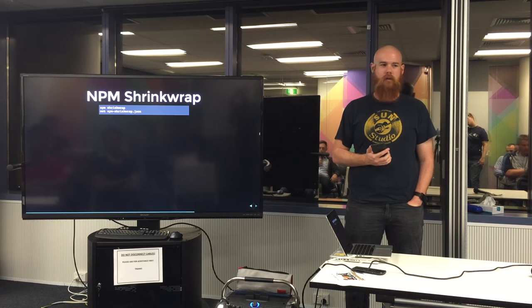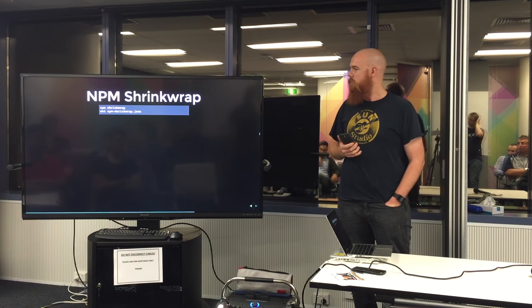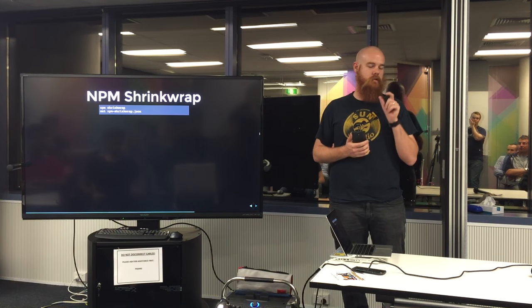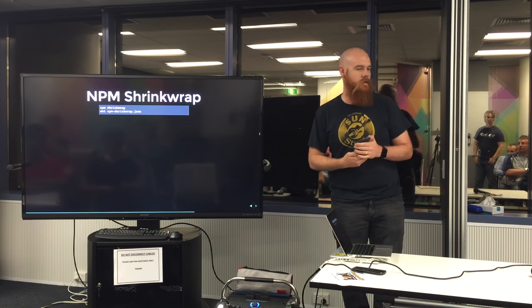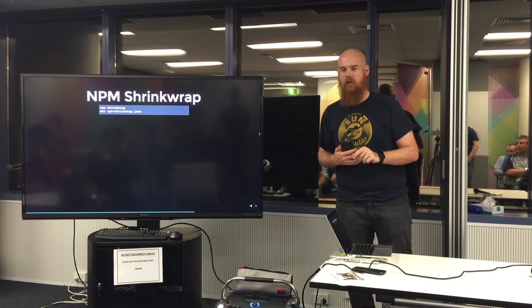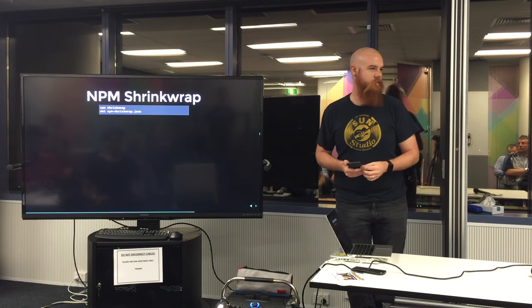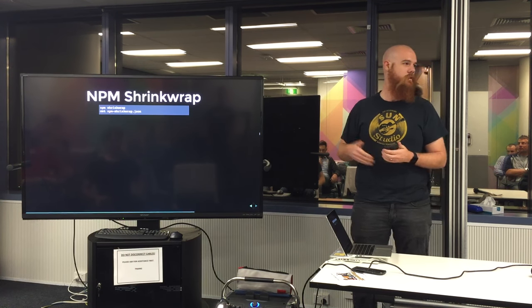npm shrinkwrap — who hasn't heard of that command? What it does is it goes over every bit of installed modules and locks down the version, generating a file called npm-shrinkwrap.json. The next time you install with no modules present, it reads those specific versions. So when you come back in a year's time and libraries didn't follow semver properly and put in breaking changes, your code actually still works.